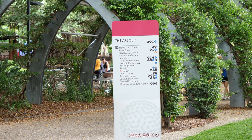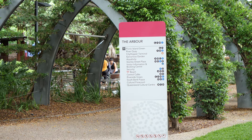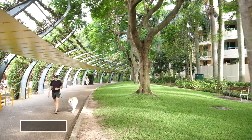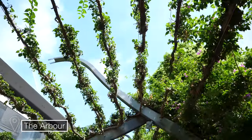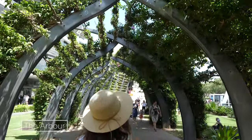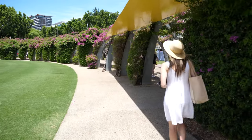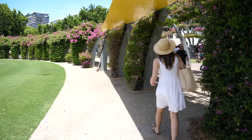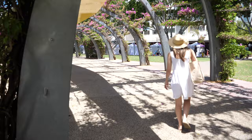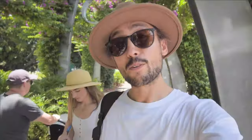One of the many highlights of Southbank Parklands is the Arbor — a walkway which stretches one kilometer long all the way through the 17-hectare estate of the Southbank Parklands. It's a lovely shaded area that blooms with beautiful pink — or purple, depending on who you ask — flowers. It's a spiraling, vine-covered walkway. It's very beautiful, a great spot to take photos, and a great way to get down the length of Southbank while staying in the shade.